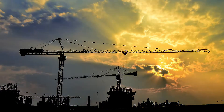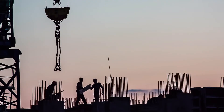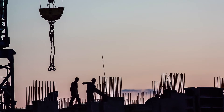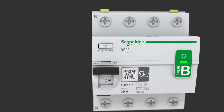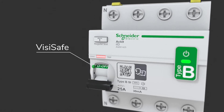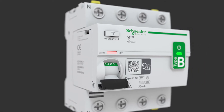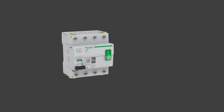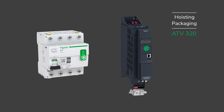Construction sites are another environment where specific protection is required, because panels and cables are exposed to mechanical damage due to the active movements of cranes, material transportation, and people. The new Acti9 BSI type RCCB offers visible protection in all of these situations, thanks to its clear markings and LED indicator.